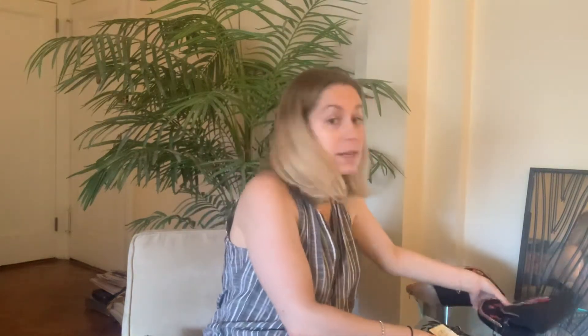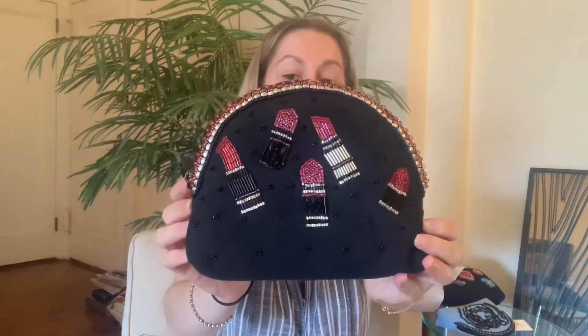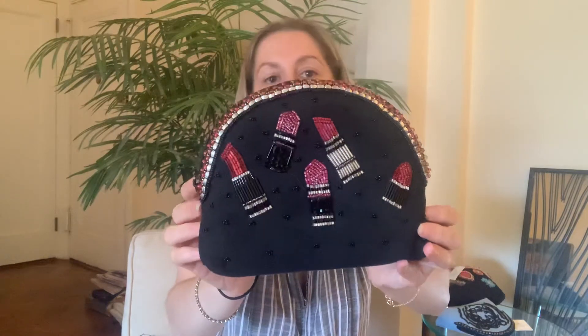And again, everything on the back is plain. If you're looking for something a little girlier, we have two of my favorites. This one is our lipstick print — it's called Butt First Lipstick. It's super pretty, especially for a makeup bag.